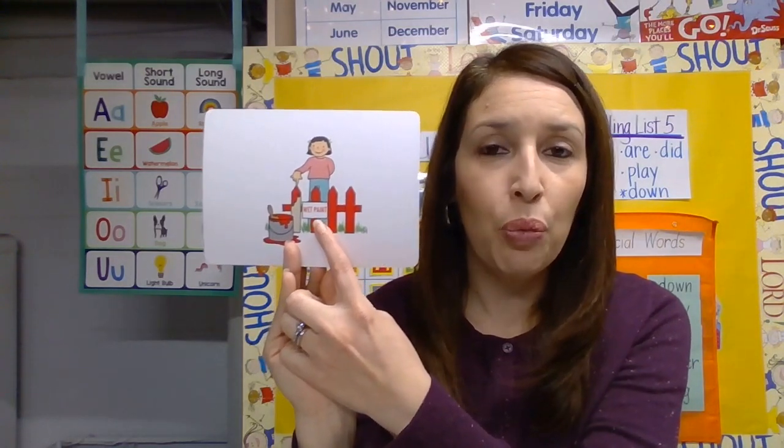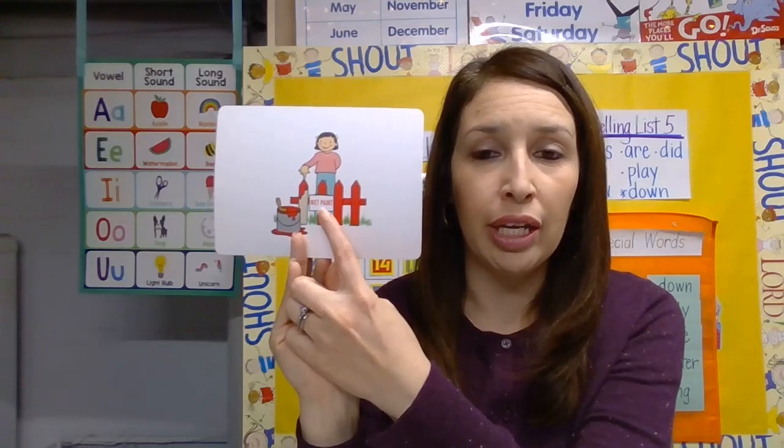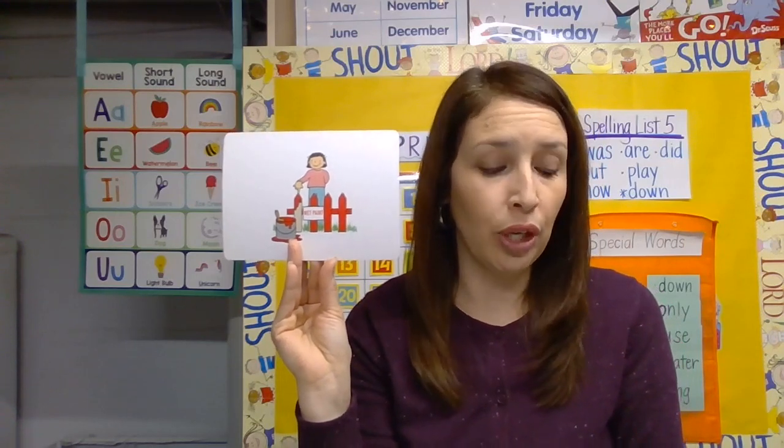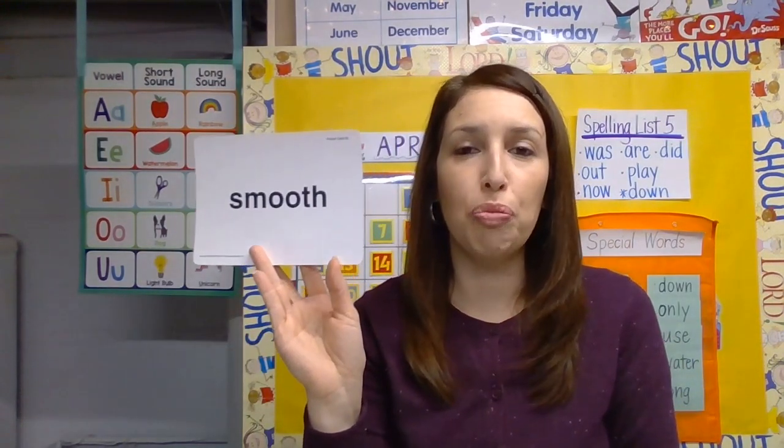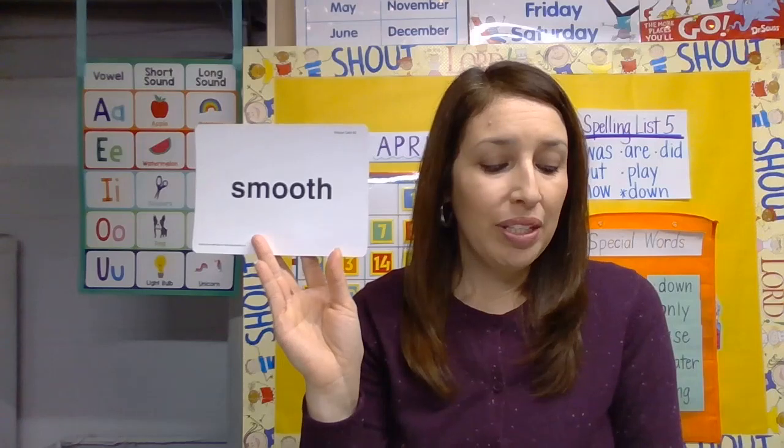The next word is 'touch.' What is the girl doing in this picture? She's touching the fence. When you touch something, you put your hand on it and you're able to feel it. The girl in the picture is touching the fence to see if the paint is dry — there's a sign that says 'wet paint.' Say 'touch.'